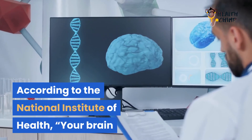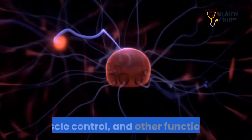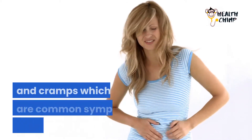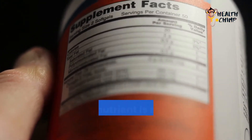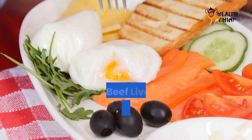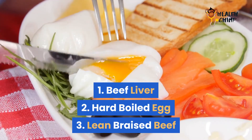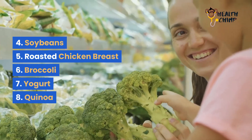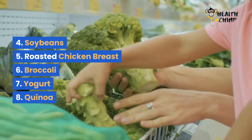Choline. According to the National Institute of Health, your brain and nervous system need choline to regulate memory, mood, muscle control, and other functions. With this, we know that choline helps regulate mood swings and cramps, which are common symptoms of premenstrual syndrome. People are more familiar with choline as a food supplement, but this nutrient is naturally present in some foods: 1. Beef liver, 2. Hard-boiled egg, 3. Lean braised beef, 4. Soybeans, 5. Roasted chicken breast, 6. Broccoli, 7. Yogurt, 8. Quinoa.